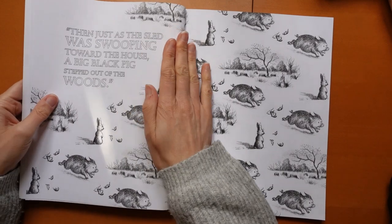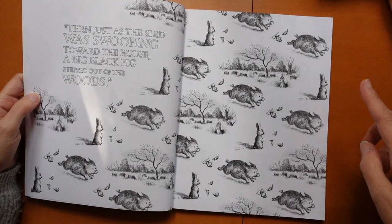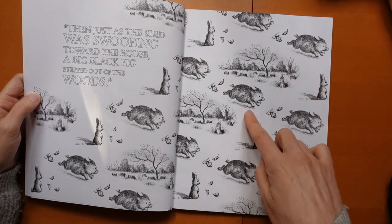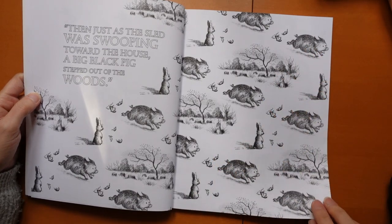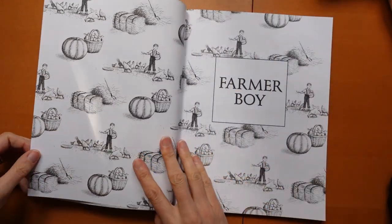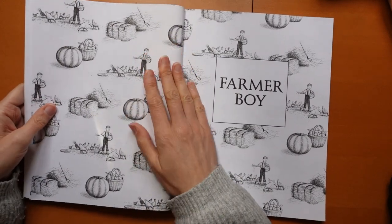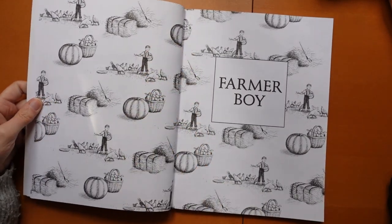And here we have the pig. It's quite an interesting wallpaper-type repeating page — lots of different things, with the rabbit repeating over and over, which is interesting. I think it's really better to have the blind open.